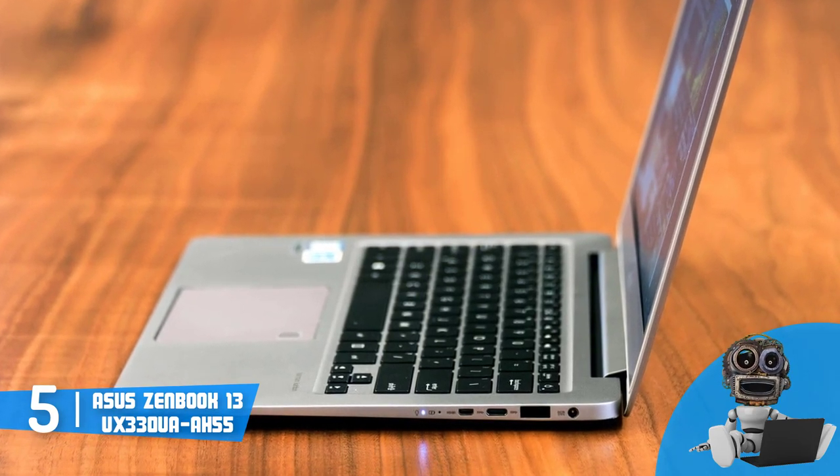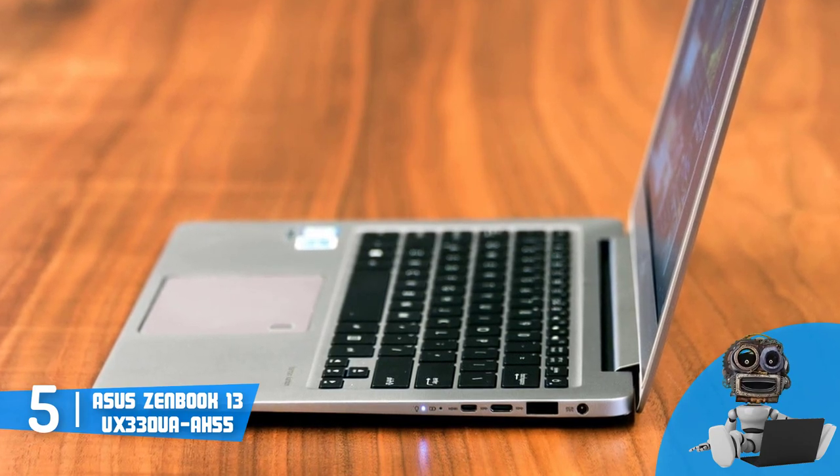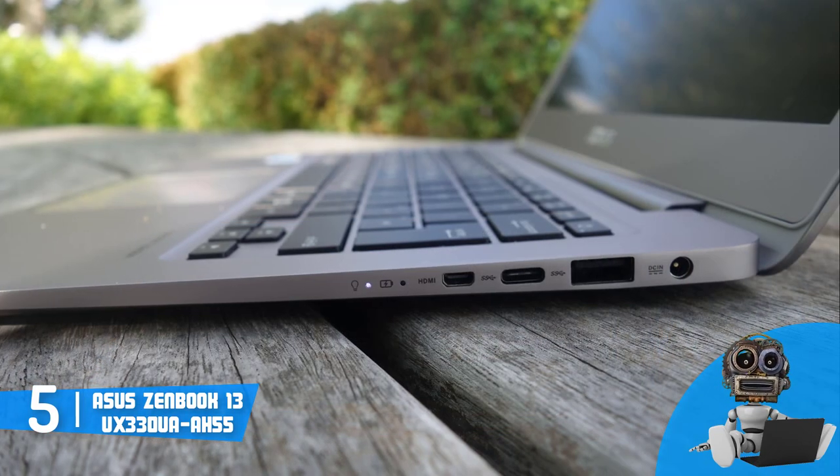In addition, the keyboard offers 1.5mm of key travel, and it is backlit, so you won't be frustrated while typing at night as you're preparing your finals.